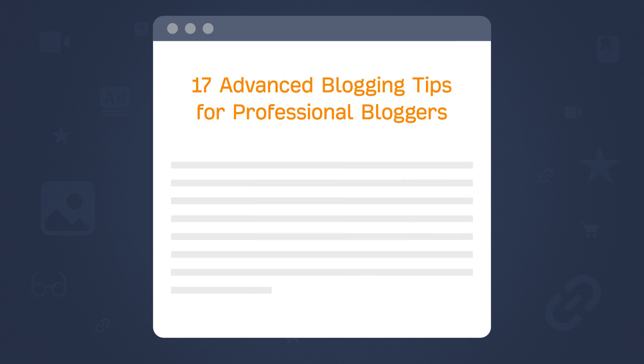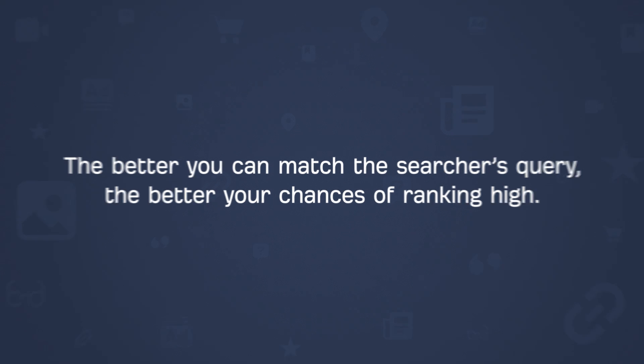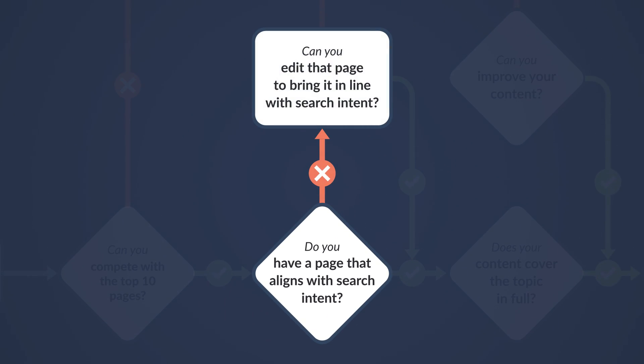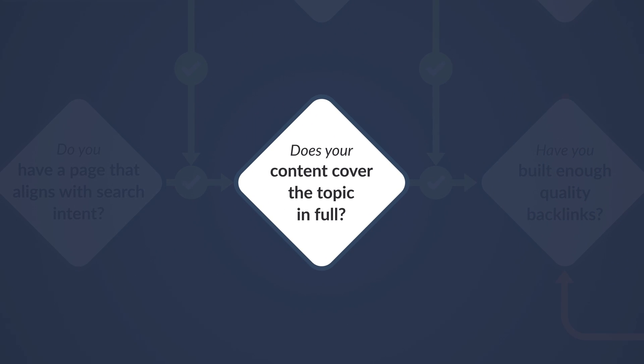If you were to try and rank for "blogging tips" with an article called "17 Advanced Blogging Tips for Professional Bloggers", it might be tough to rank. The reason being, the better you can match the searcher's query, the better your chances of ranking high. If your page doesn't match search intent, you'll want to update the page so it does. But if your page is matching intent, let's move on to the next stage, which is to ensure your content covers the topic in full.